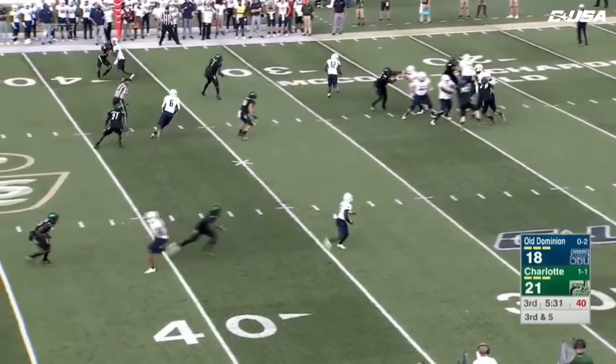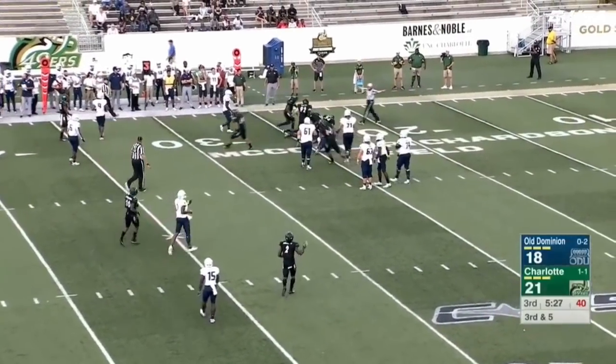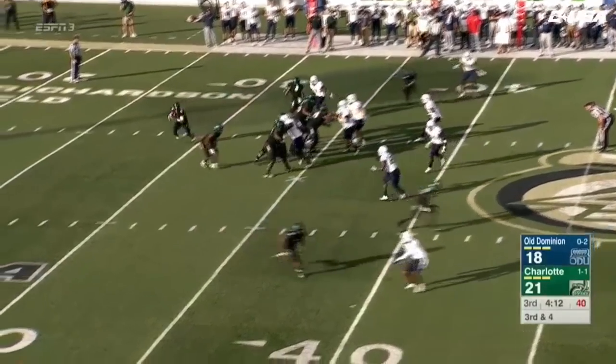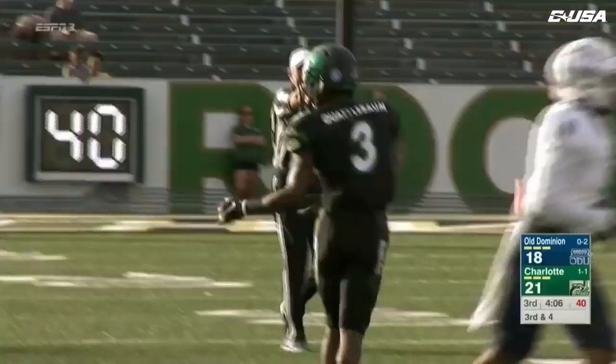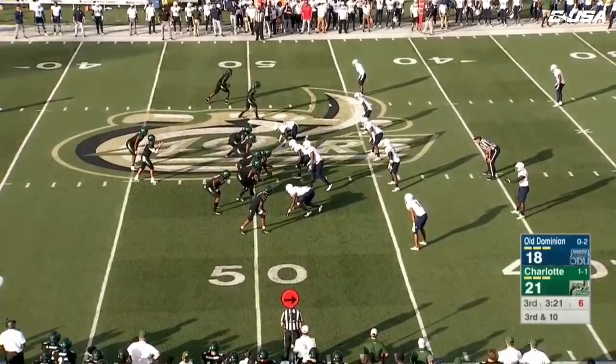Williams going to look to throw, facing some pressure — and that pass looked like it was knocked down, going to say incomplete. Reynolds going to roll near side — he's got Quattlebomb, and he makes the catch inside ODU territory. We've seen Reynolds roll out a lot.